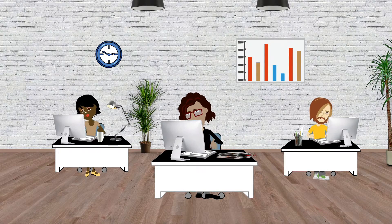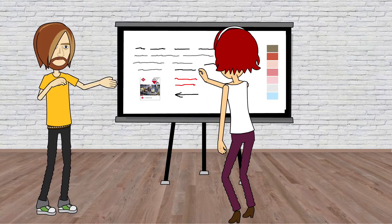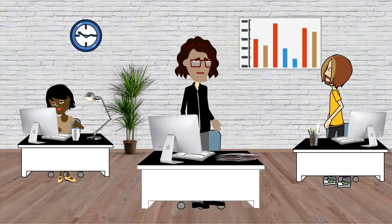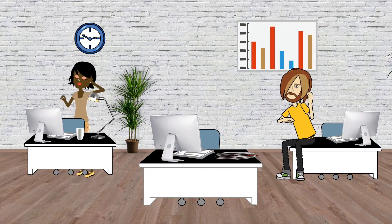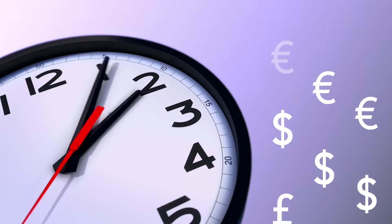Marketing and design teams work hard, creating new ideas, producing content, building awesome campaigns. But if reviews and approvals aren't done fast, accurately, or by the right people, what happens? Everyone stops and hits problems, and that costs you time, and money, and lost sales.